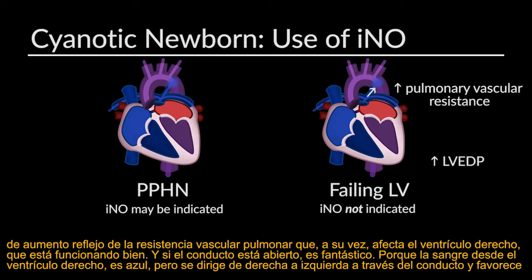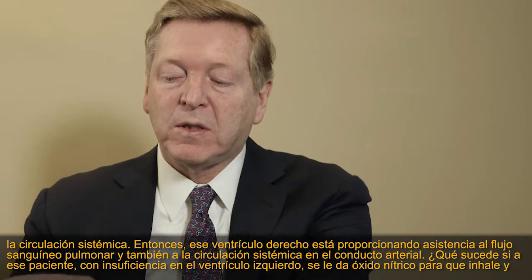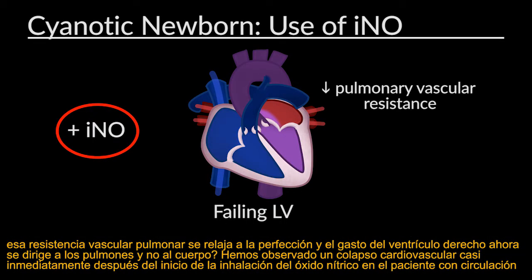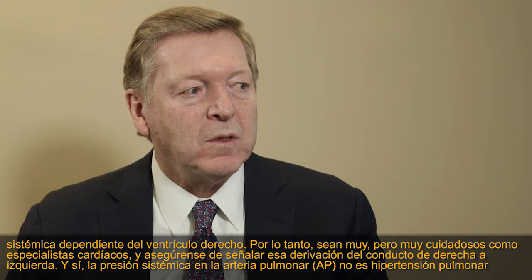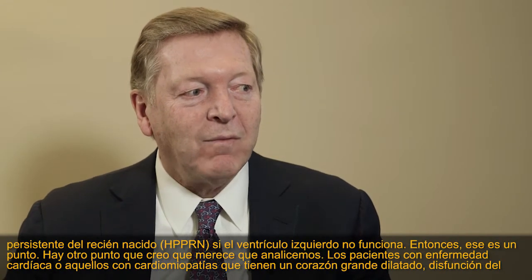If the ductus is open, blood from the right ventricle goes right-to-left across the ductus and supports the systemic circulation. So the right ventricle is supporting both pulmonary blood flow and systemic circulation across the ductus arteriosus. What happens if you give that patient with a failing left ventricle nitric oxide to breathe — pulmonary vascular resistance relaxes, right ventricular output goes to the lungs and not to the body. We have seen cardiovascular collapse almost immediately after initiation of inhaled nitric oxide in the patient with RV-dependent systemic circulation. Be very careful as cardiac consultants: right-to-left ductal shunting with systemic pressure in the PA is not PPHN if the LV is not working.